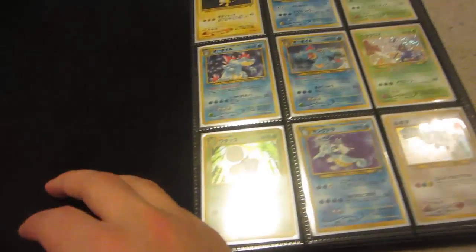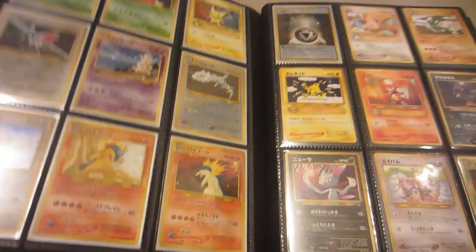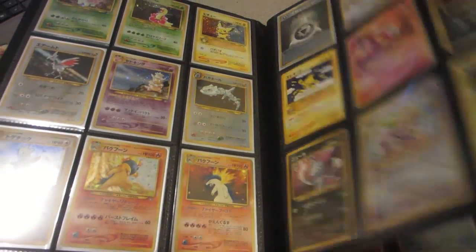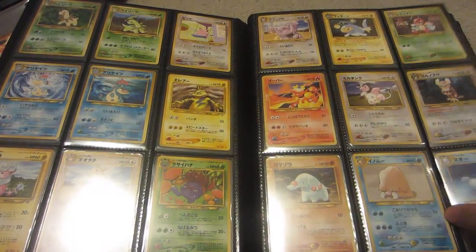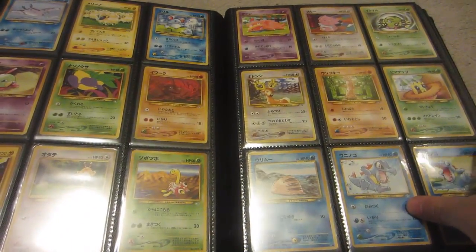Moving on, we got Neo 1 complete. Obviously these items are going to be a little more pricey since they are completed sets, but that's why I threw the ultra rares in there for the video if you're not looking to spend that kind of money.